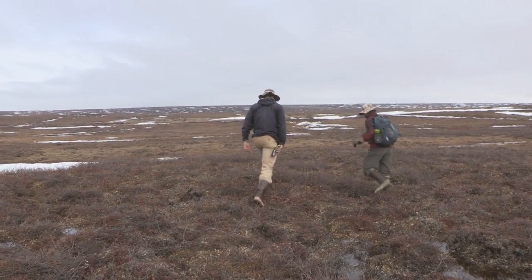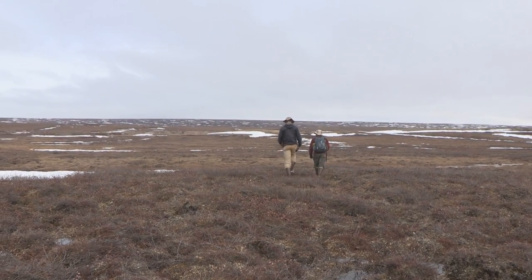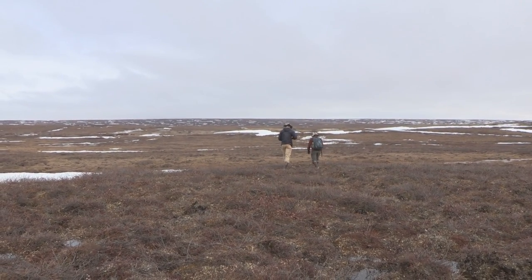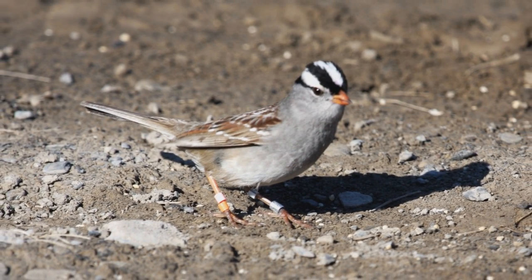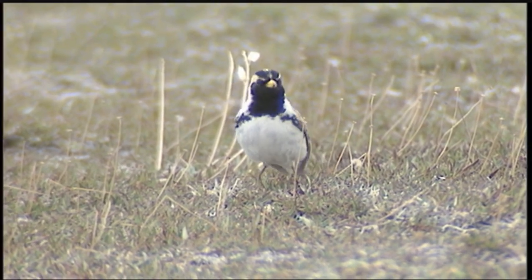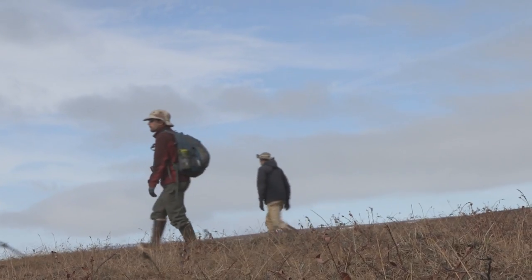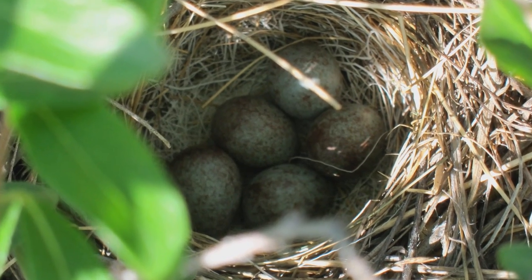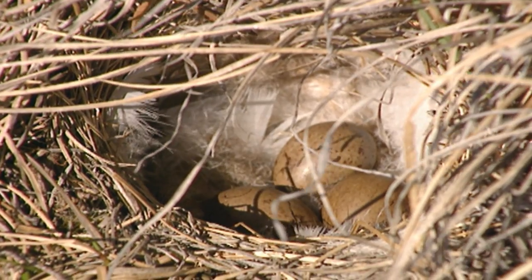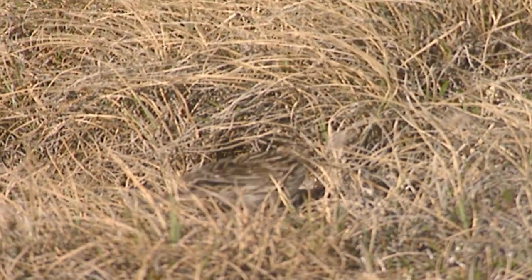Since the 1950s there's been huge increases in shrub cover on the north slope. This is creating new habitat for shrub-breeding birds and potentially reducing breeding habitat for open tundra breeding birds. We're using the white-crowned sparrow as our model organism for a shrub nester and the Lapland Longspur as our model organism for an open tundra breeding bird. What we're doing is looking for nests in the Arctic so we can quantify reproductive success for those two species — how many offspring do they fledge a year, how many nests on average get predated.